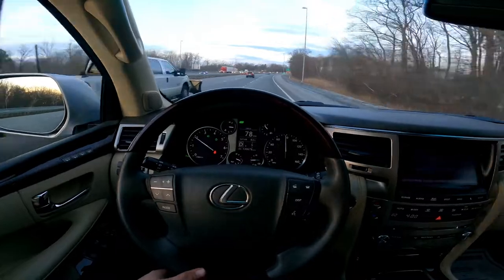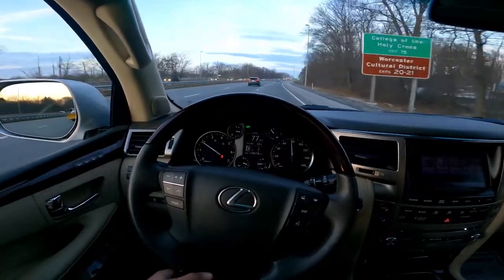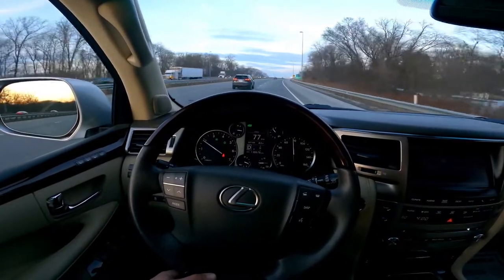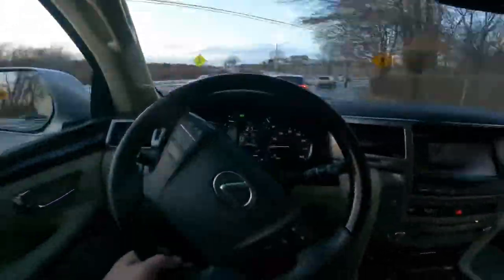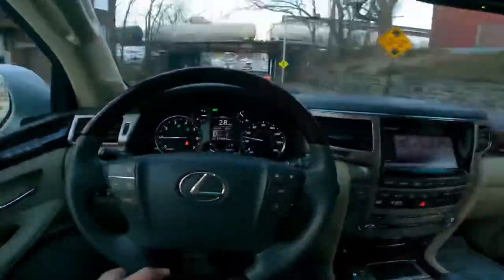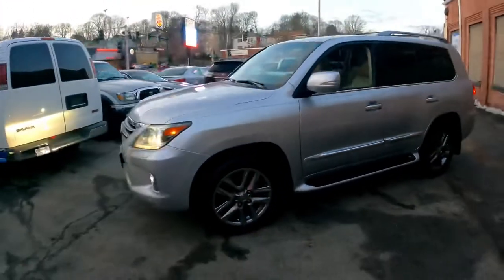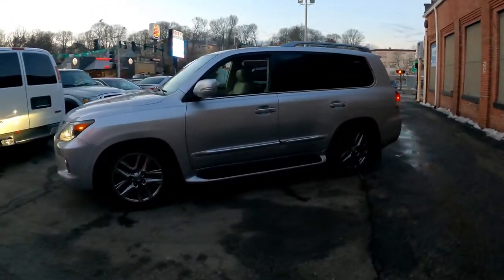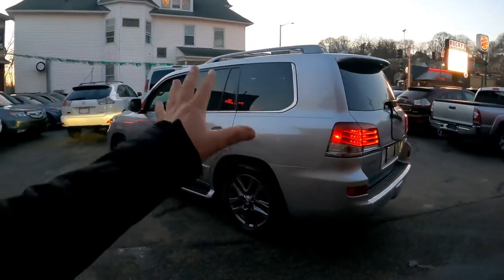I'm going to take the next exit because there's nothing else to show on the highway. I really like it. Now we're heading back to the shop. Now it's in low mode — the suspension is lowered, everything works, and it drives very very smooth and nice.